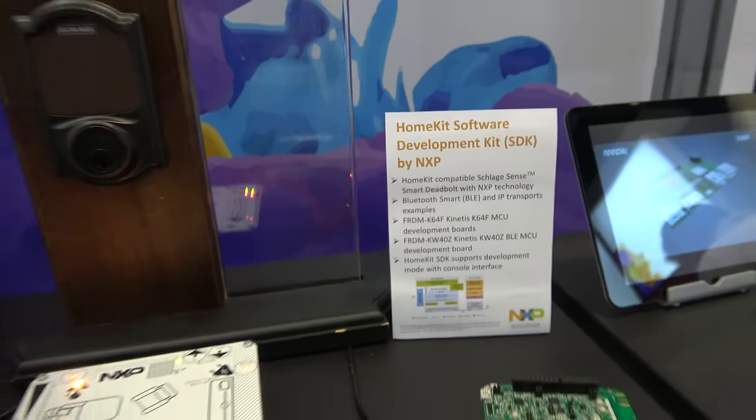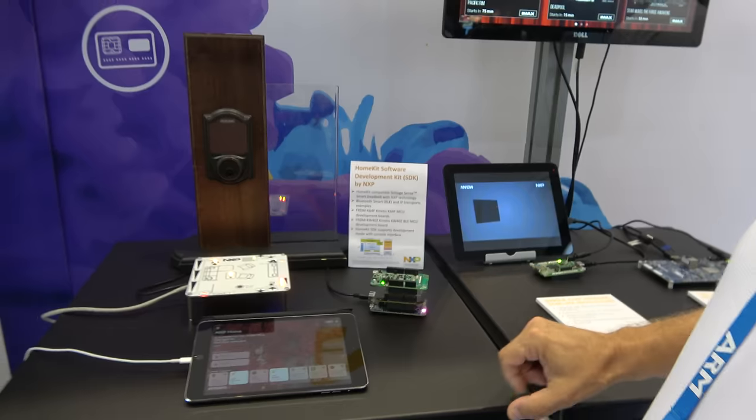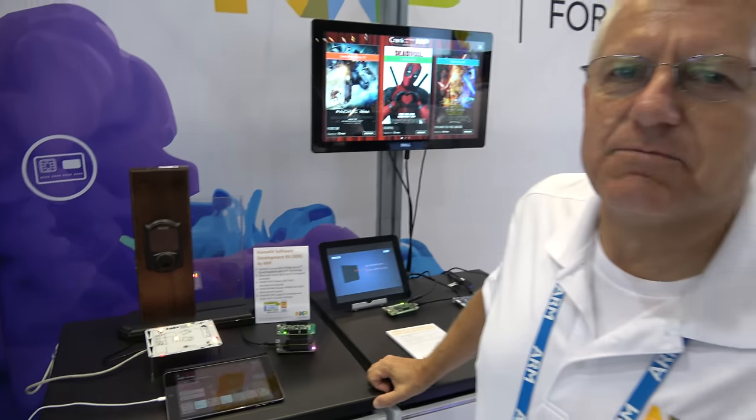The Bluetooth Low Energy solution is ARM Cortex M4. Our HomeKit software development kit will also support the ARM A cores, like on the i.MX family. One of the good things with HomeKit is that it's been designed with really good security from the ground up, and you can also use Siri to control the various accessories, which I can demonstrate.